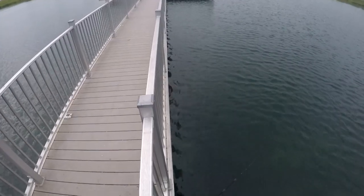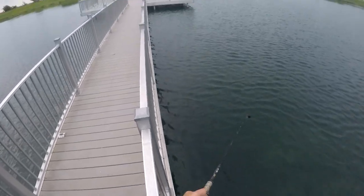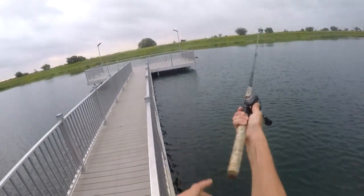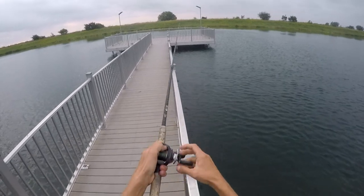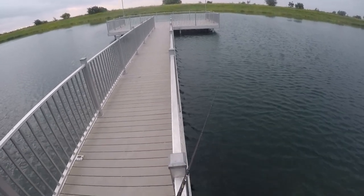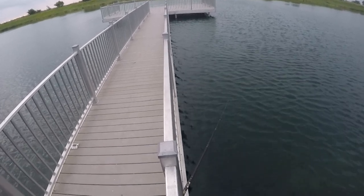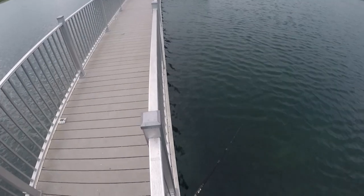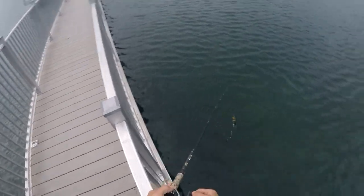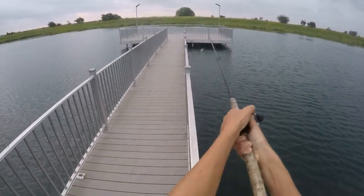A nice fish just came up and nipped at this from underneath the dock. Saw him flash up, but he didn't commit though. Felt just a little bit of a tick in my rod, but I still saw my whole bait. Gosh, that was a nice one though - probably a 3 or 4 pounder.